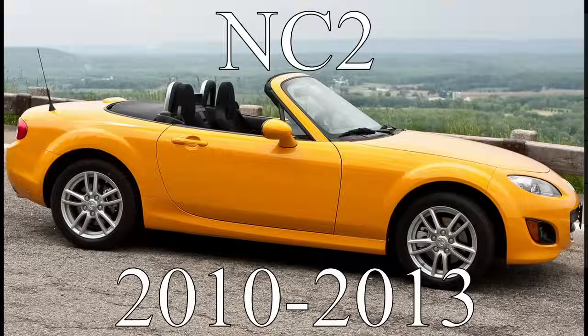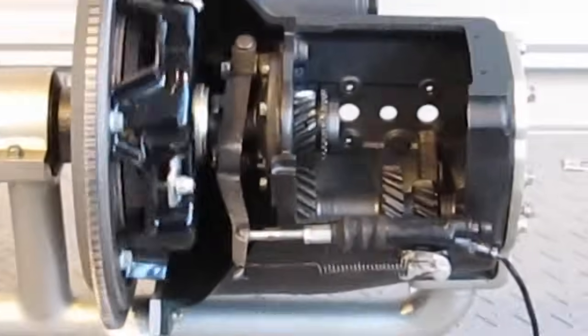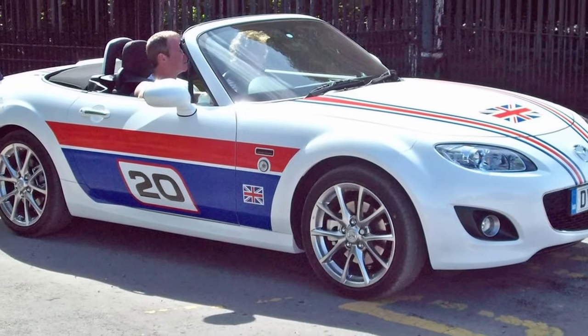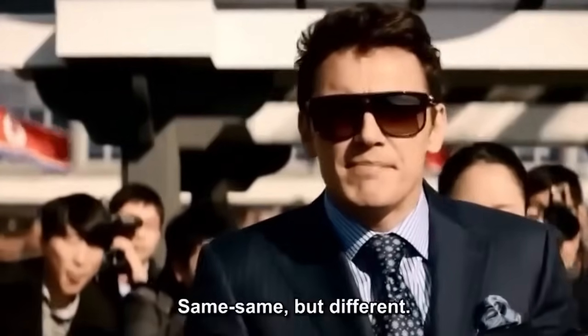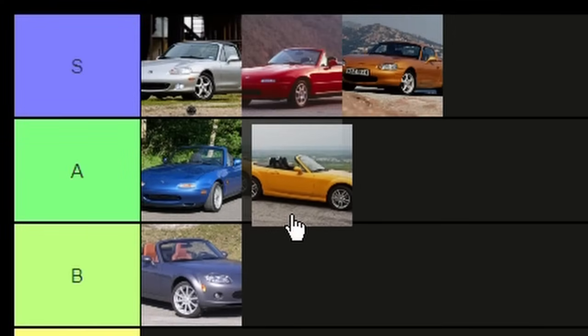Moving on, we have the NC2, which got a facelift on the front that makes it look way better in my opinion. The interior was also improved and the 6-speed transmission was improved as well, though it still wasn't standard for the base model, as was the case with the LSD. The redline was raised slightly for a couple hundred more RPMs. There were also cool special editions including the 20th Anniversary Edition, which came with the 6-speed, LSD, cosmetic enhancements, and some really cool colors. The NC2 improved the only thing it needed to — the looks of the NC1 — so I think it deserves a solid A-tier.